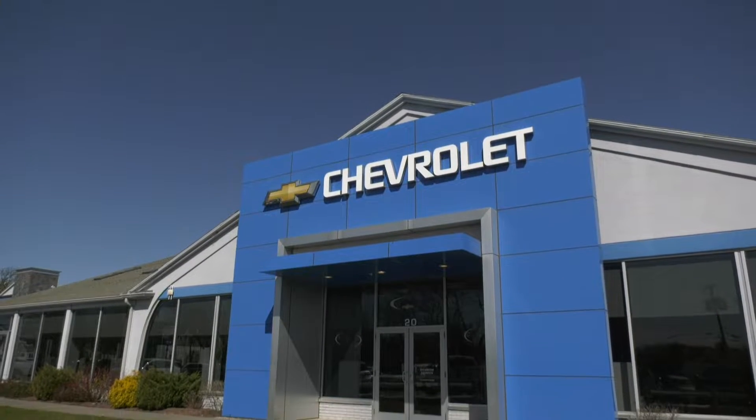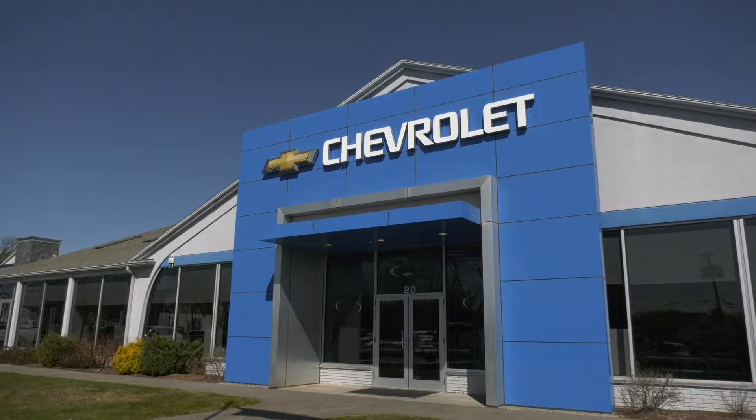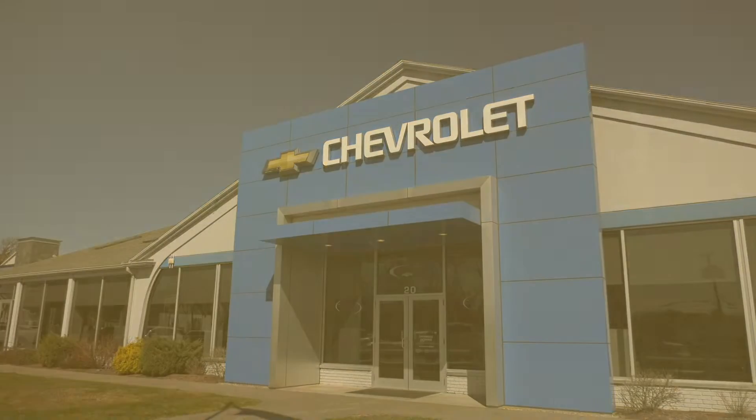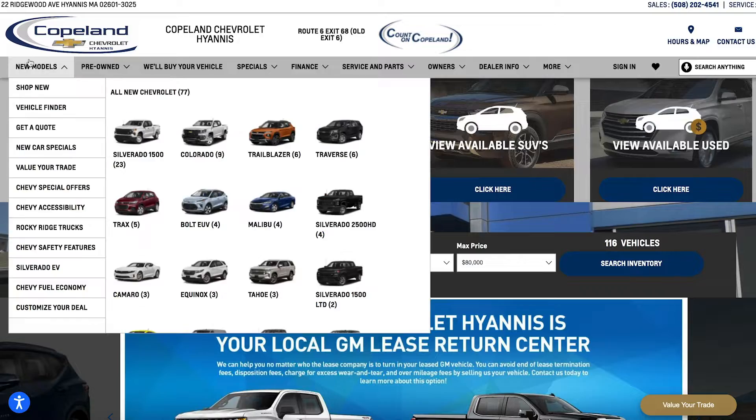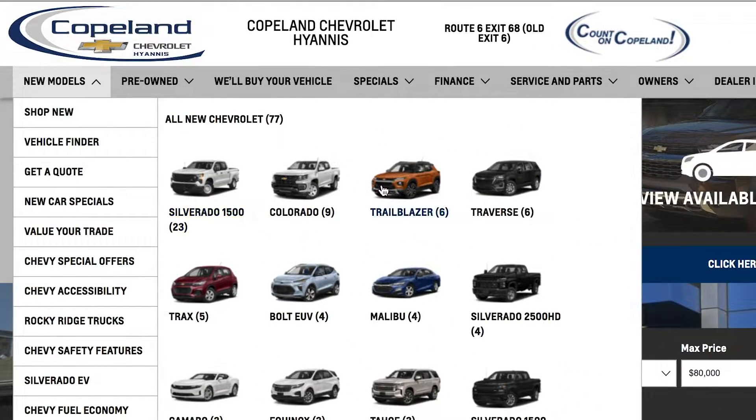Welcome to Copeland Chevrolet Hyannis, home of the ultimate customer experience and Copeland Direct. When you get to our website, copelandchevrolethyannis.com, scroll to the new or pre-owned vehicle section and pick out a vehicle model.